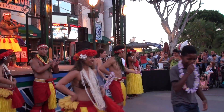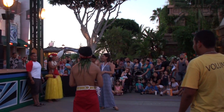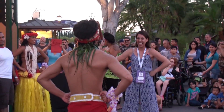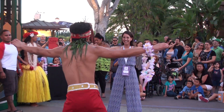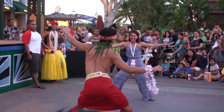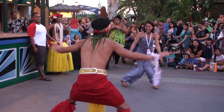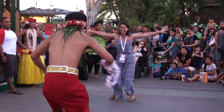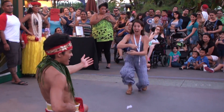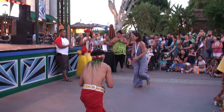Next up we have lovely Jessie, everybody! Hi Jessie, how are you doing? All right, here we go — hands up, bend your knees, a big island smile, and here we go! That's it, that's it! A nice round of applause for our lovely lady. Thank you so much. Mahaloudi.